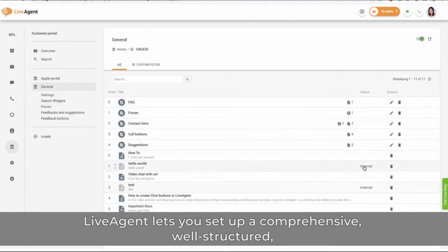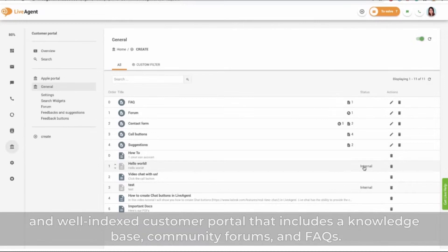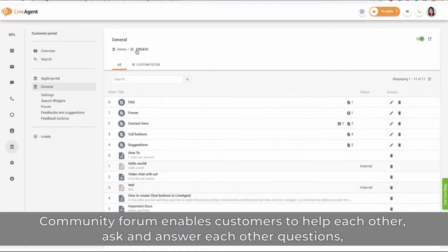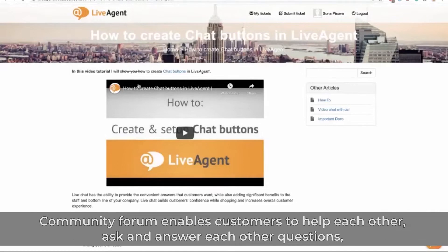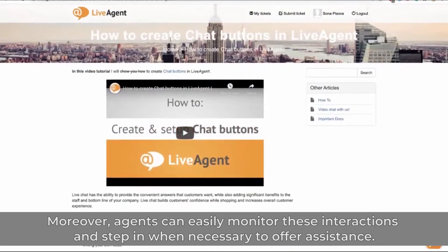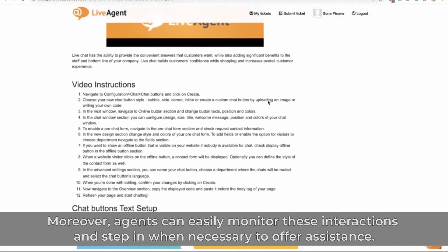LiveAgent lets you set up a comprehensive, well-structured, and well-indexed customer portal that includes a knowledge base, community forums, and FAQs. The community forum enables customers to help each other, ask and answer each other's questions, and share knowledge and insights. Moreover, agents can easily monitor these interactions and step in when necessary to offer assistance.